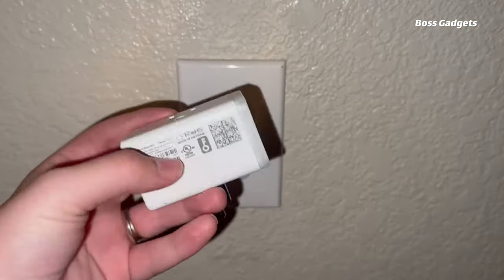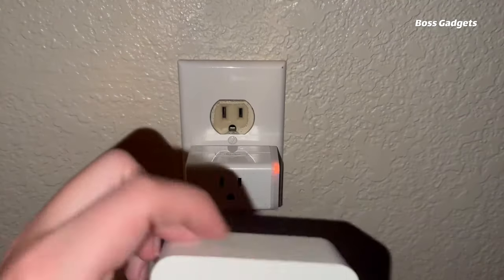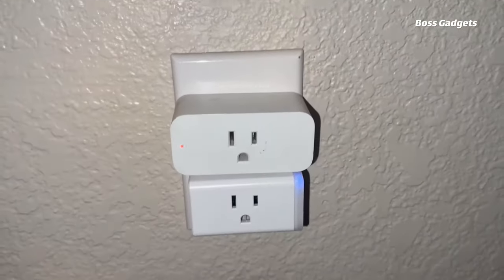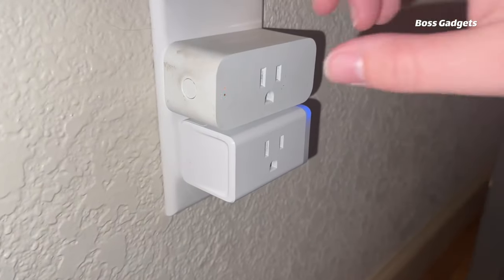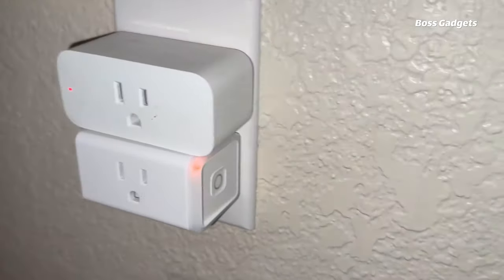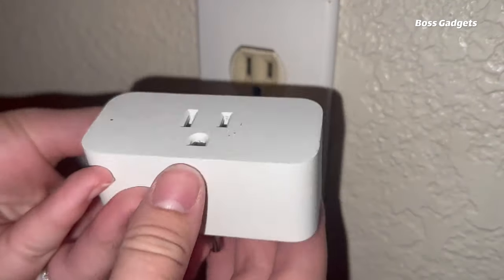Turn any standard appliance into a smart, connected device with the TP-Link Kasa Smart Wi-Fi Plug Slim. This compact and affordable smart plug allows remote control of lamps, heaters, humidifiers and more from your smartphone or via voice commands to Alexa, Google Assistant and others. A key feature is its energy monitoring capability, providing insights into your usage patterns to help reduce utility costs over time. The slim design avoids blocking other outlets while its flame-retardant construction ensures safety.